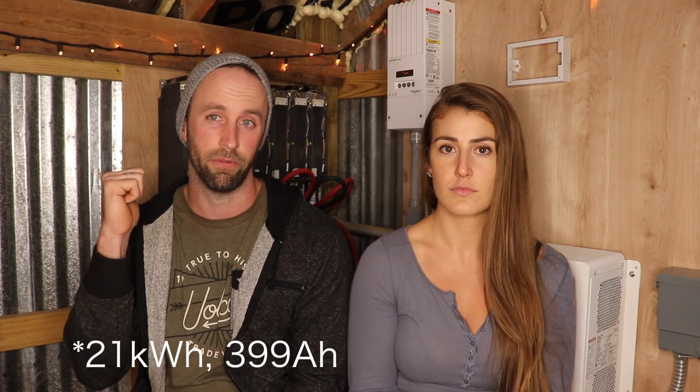A little bit of background information for anybody that hasn't seen our previous videos about how big our solar system is. Our solar panels themselves put out about 3 kilowatts. We've got about 23 kilowatts of battery bank storage out of an electric car. And then we've got the whole Schneider setup for the charge controller, inverter, all that good stuff.